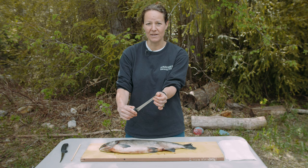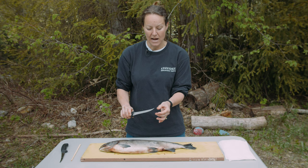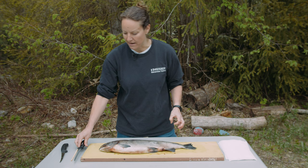Scales are used by scientists all the time to learn how old salmon are. Fish aren't born with scales — when they become fry, their scales grow in. They don't grow more scales as they get bigger; the scales just get bigger with them.